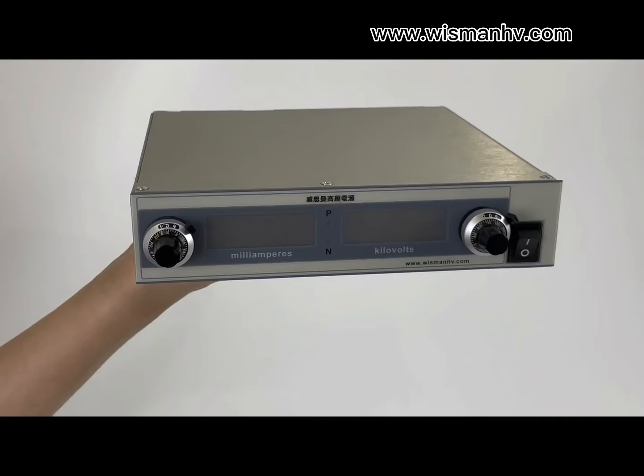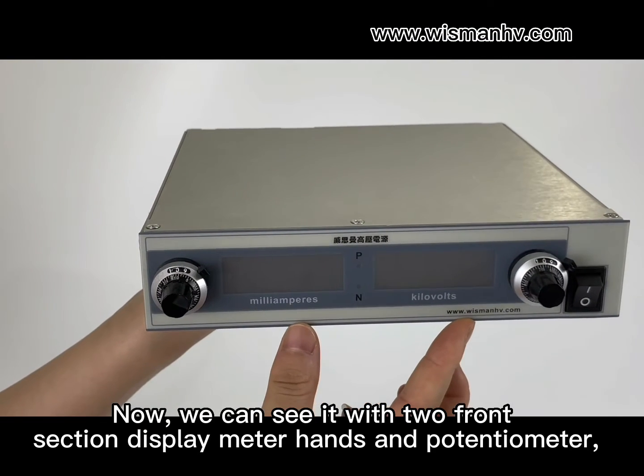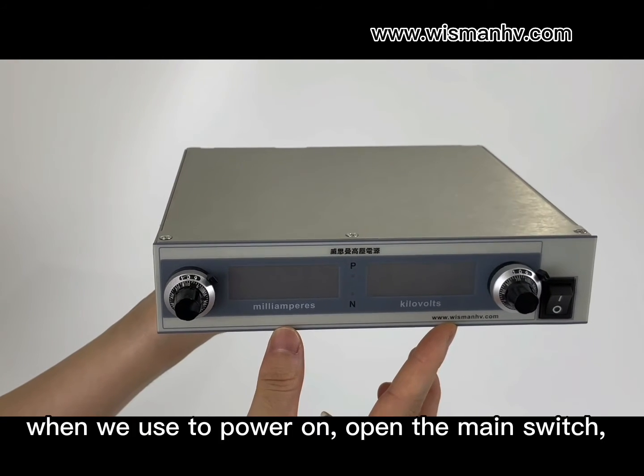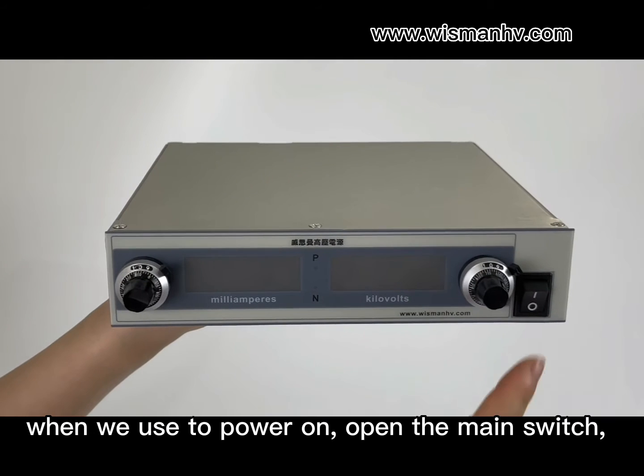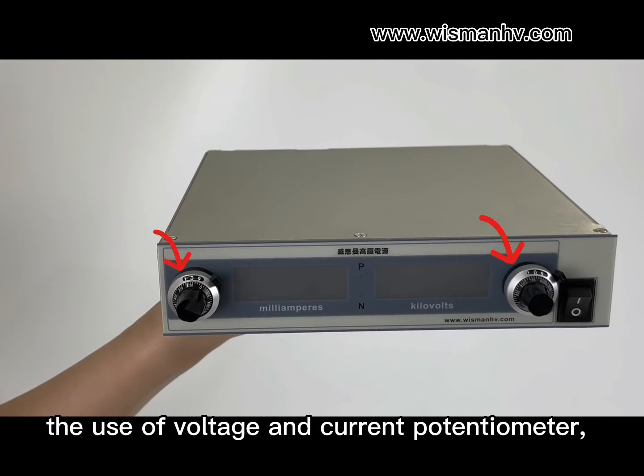Now we can see the front section display meters and potentiometers. When we power on, open the main switch and press the black HV button.